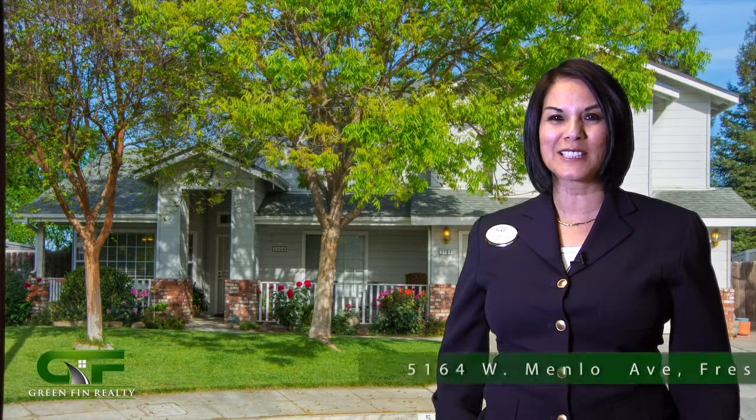Hi, this is Linda Mitchell with Greenfin Realty, and I wanted to bring you my latest listing at 5164 West Menlo Avenue in Northwest Fresno.